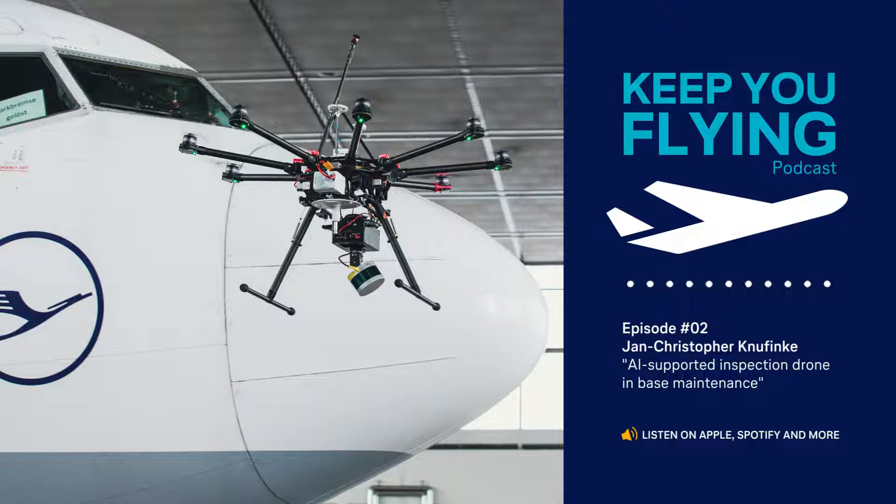Jan-Christopher Knufinke is a Lean Innovation Manager with a strong focus on digital applications. He will share with you how AI-supported inspection drones might be used at Lufthansa Technics for base maintenance checks, sharing his experiences in the research project he conducted together with partners to explore the possibilities of AI-inspection drones for base maintenance.